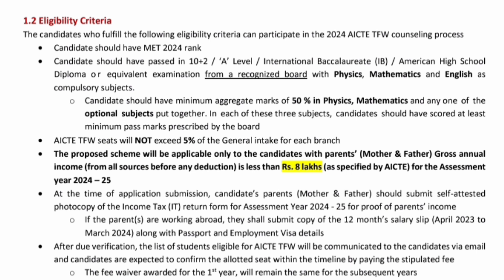The key eligibility criterion is that the parents' gross annual income — father's and mother's combined — from all sources of income before any deduction should be less than 8 lakhs. For assessment year 2024-25, your parents' total salary put together should be less than 8 lakhs to be eligible. As a document at the time of application submission, you will have to provide a self-attested photocopy of the income tax returns of both parents. If parents are working abroad, you should submit a copy of 12 months' salary slip along with passport and visa details.